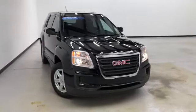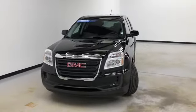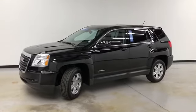Hello and welcome to Randy Kernel Buick GMC, where we're doing a walk-around video of this 2016 GMC Terrain SLE all-wheel drive. It's got a 2.4-liter four-cylinder. It's onyx black on the exterior and black cloth on the interior.